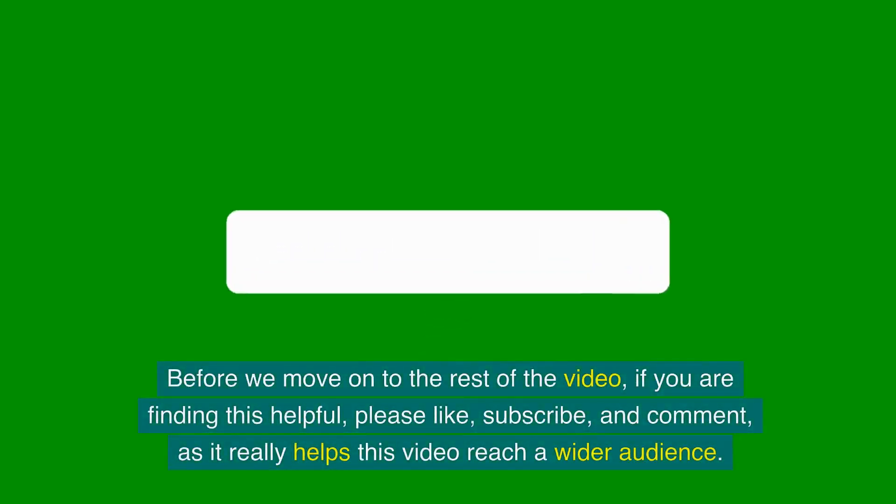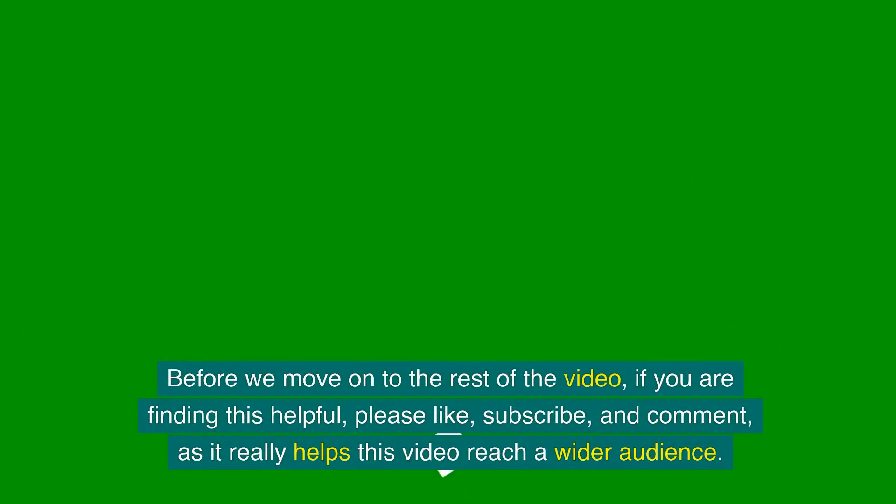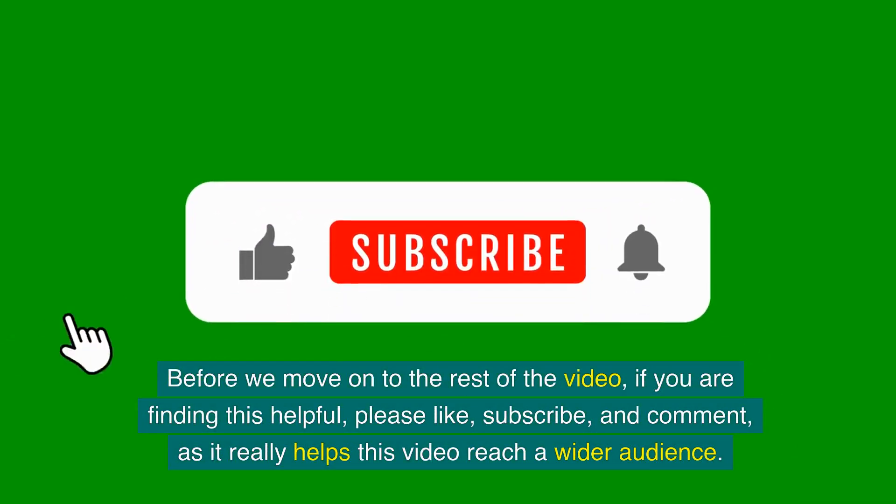Before we move on to the rest of the video, if you are finding this helpful, please like, subscribe and comment, as it really helps this video reach a wider audience.